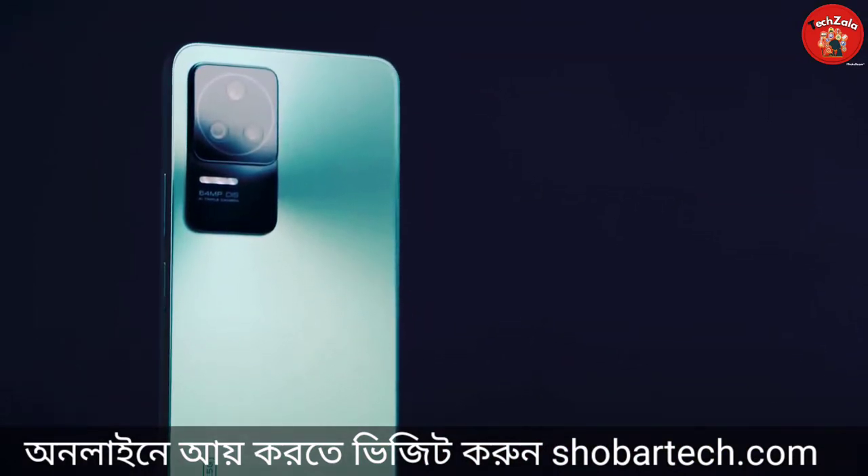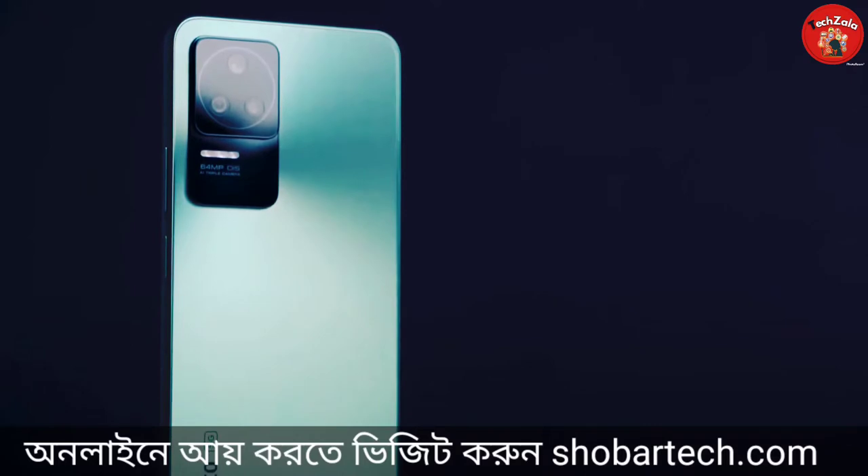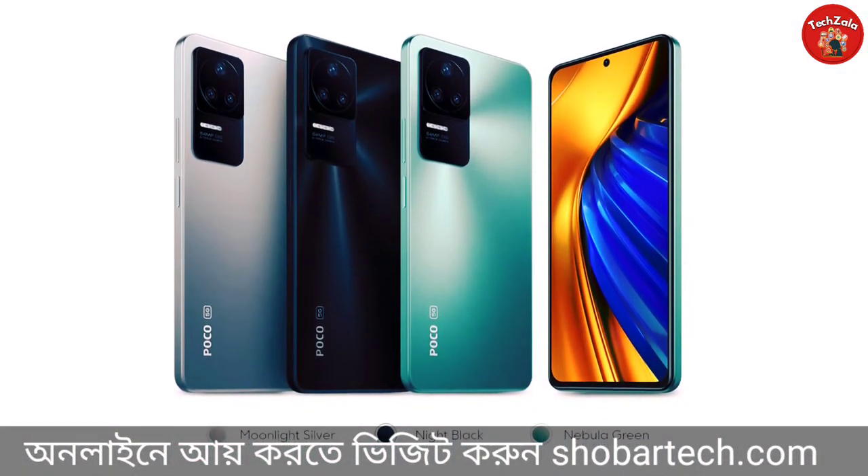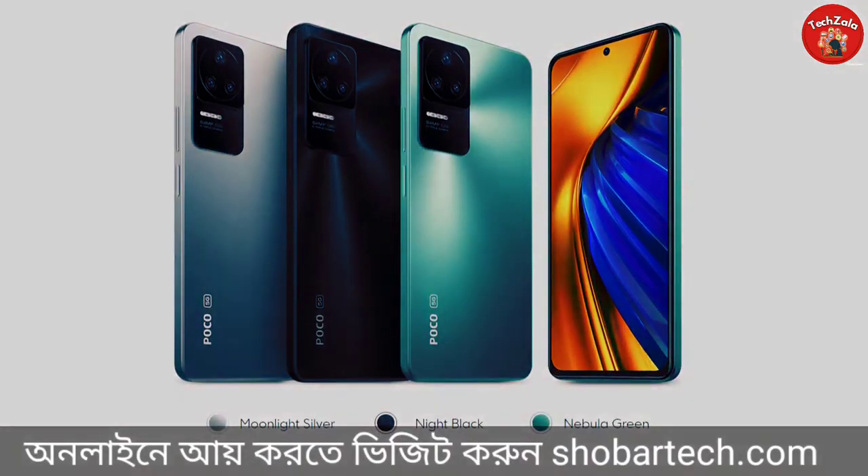It is not a premium build, but I am going to show you the 3 colors. The 3 colors are: Moonlight Silver, Night Black, and Nebula Green.